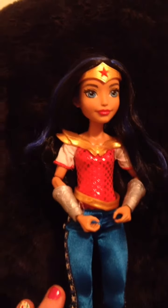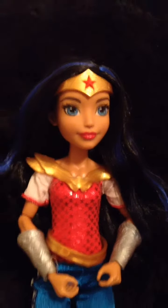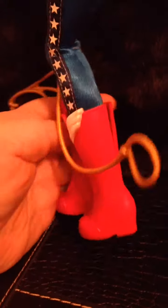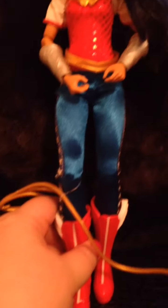She is super, super poseable. Here is Wonder Woman — let me turn her around for you. Look at those blue streaks! She's so cool. And there's the rubber band on her knee that I still haven't taken off yet.